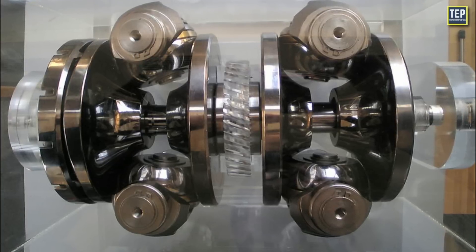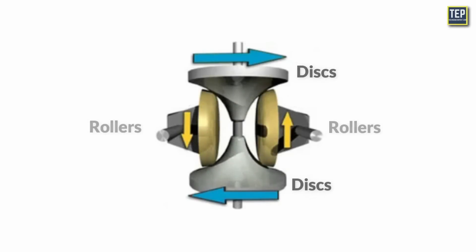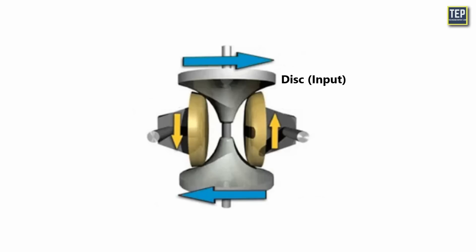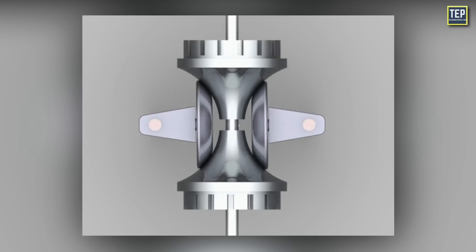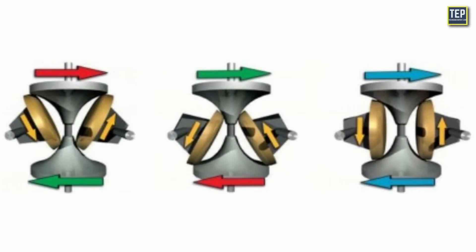The toroidal CVT is another version of the CVT, slightly different from a pulley-based design. Instead of belts and pulleys, it uses a pair of discs and rollers. Two rollers between two discs manage torque distribution to enable an infinite number of gear ratios. One disc is the input connected to the engine, equivalent to the driving pulley, and the other is the output connected to the driveshaft. The rollers act like the belt, transmitting power from one disc to the other. When the rollers align perpendicularly to the discs, the effective diameter is the same for both input and output, resulting in a one-to-one drive ratio, but rotating them along the discs achieves different ratios.